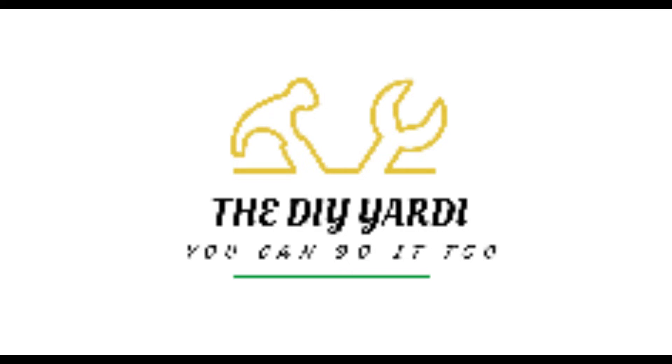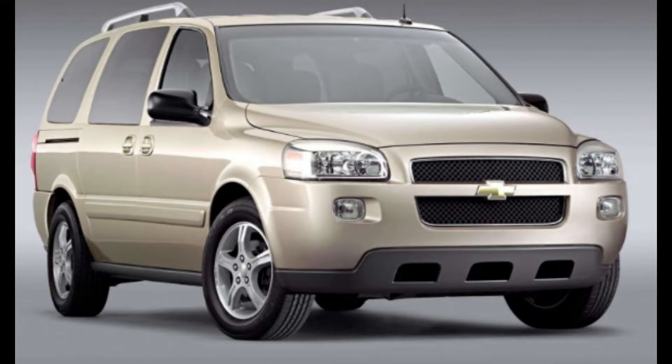Welcome back to the DIY Yardy channel, welcome if it's your first time. In today's video we've got a 2008 Chevy Uplander with multiple codes — some engine codes, some body codes — but what I'm concentrating on is the engine codes in order to get it through the state emissions inspection. It's got a P0172 rich condition and 300-something misfire codes.